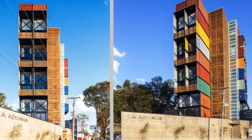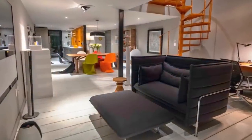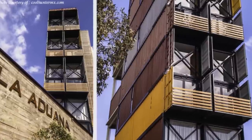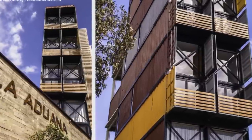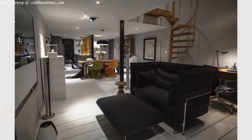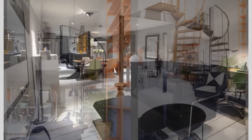Each apartment has a living room, a kitchen, a service yard, and a cellar. To break the feeling of living inside a container box, each apartment is made from four containers with floors cut open to create a double-height living space. The living room is spacious and double-volume with a minimalist design.